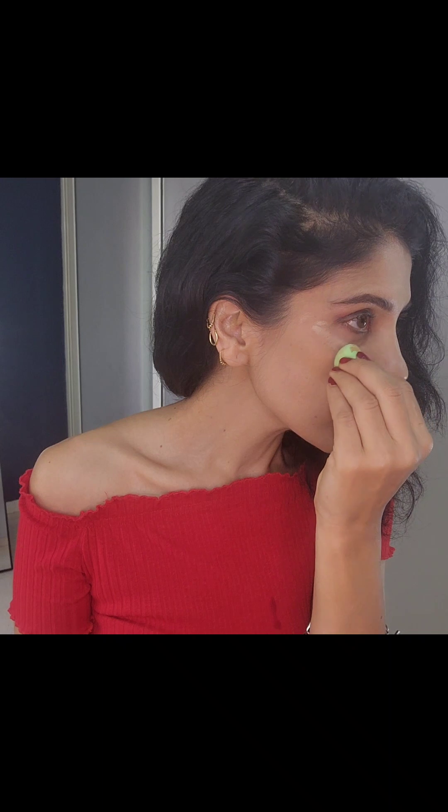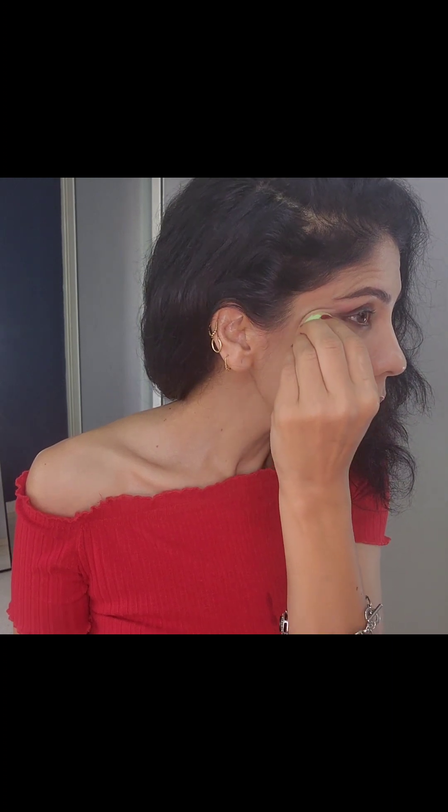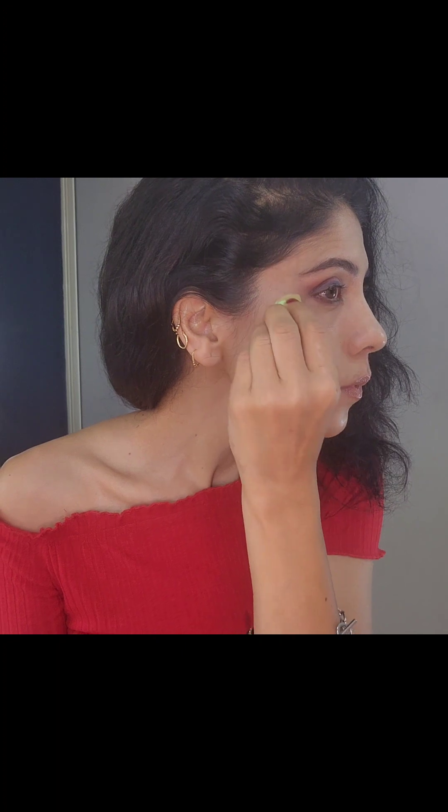Now I'm putting the same concealer on my lower lids — this is mainly to set the lower part of my eyes and to give the edge a little sharpness. This gives a natural lift to your eyes. Don't miss this step, guys — it makes a lot of difference especially when you're out for hours, as the under eye tends to crease and darken, and we want the face to look uplifted and bright.